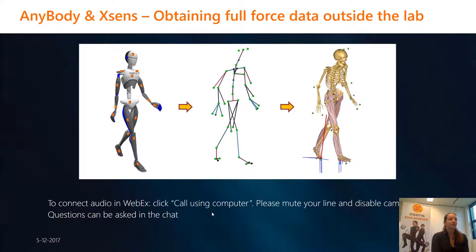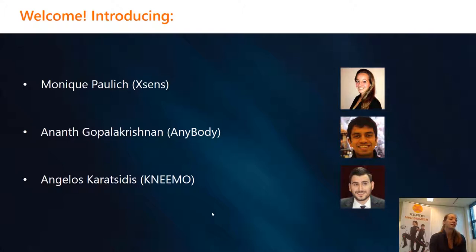To start off, I would like to introduce the three speakers of the day. First speaker will be myself. My name is Monique Paulie and I am a product specialist at Xsens. Next, we have Ananth as a speaker. He is a product specialist at AnyBody. And we have Angelos and he is a PhD student in the NEMO project.